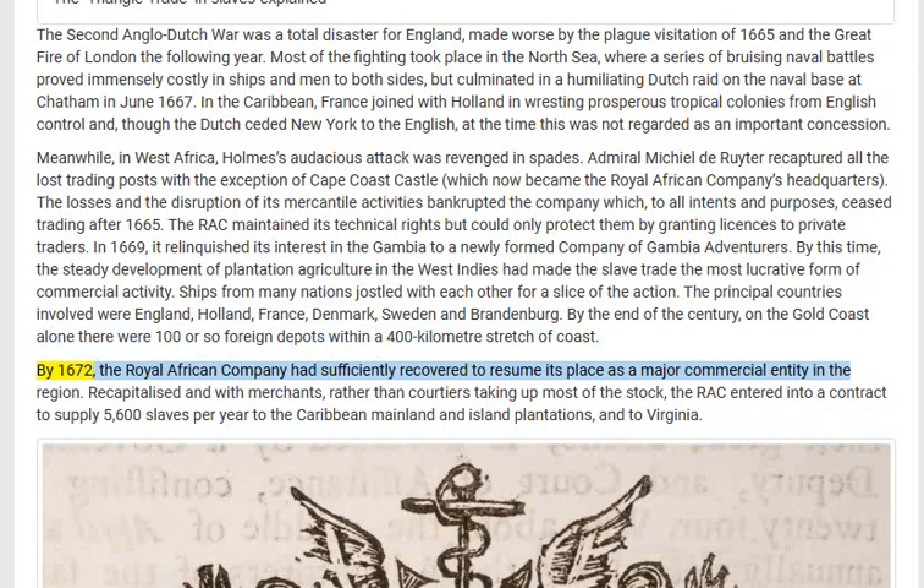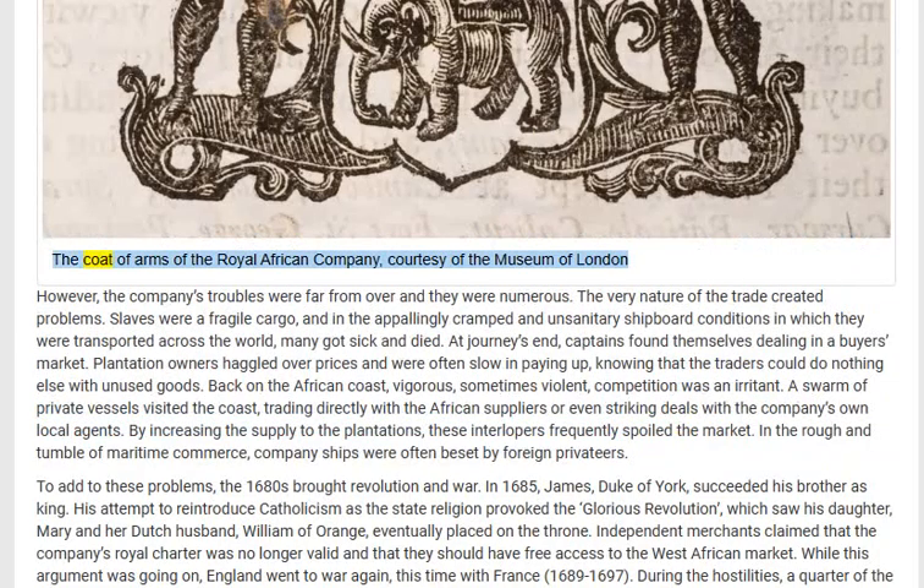By 1672 the Royal African Company had sufficiently recovered to resume its place as a major commercial entity in the region. Recapitalized, and with merchants rather than courtiers taking up most of the stock, the RAC entered into a contract to supply 5,600 slaves per year to the Caribbean, mainland, and island plantations, and to Virginia.